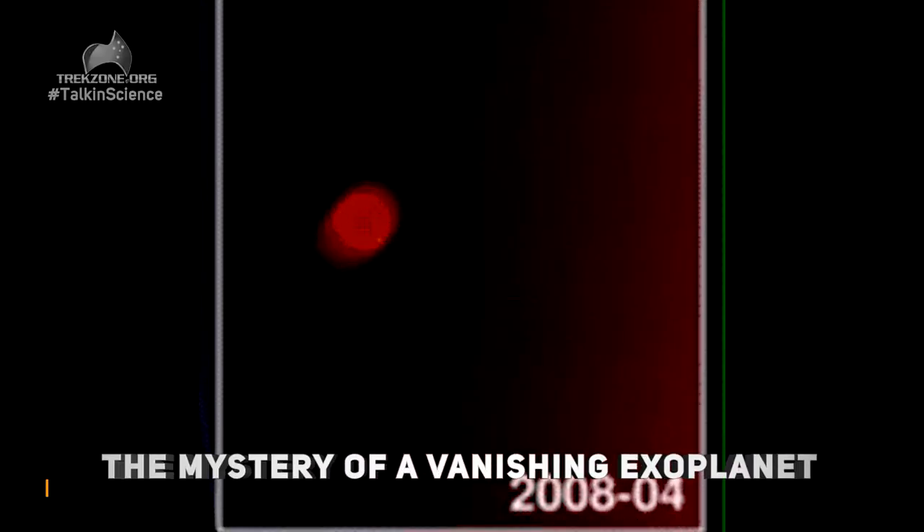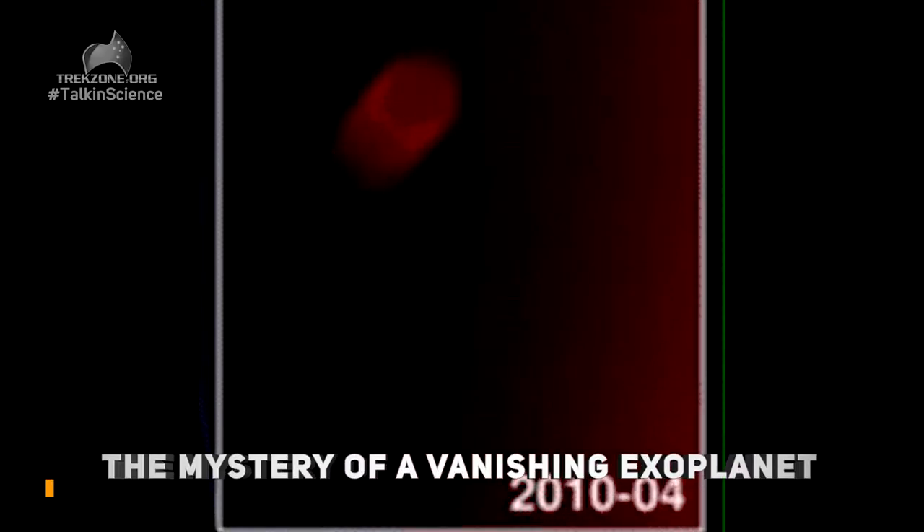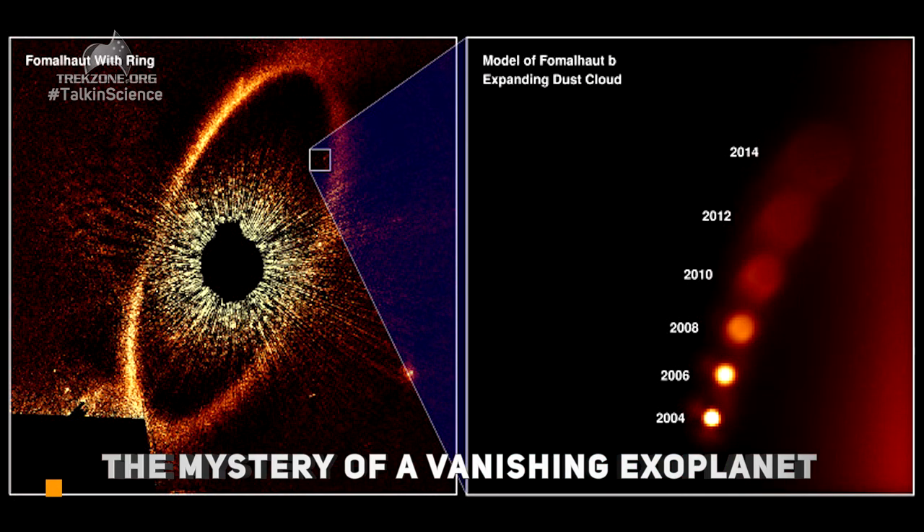Our last story of the week is a vanishing exoplanet. Put another tick in the Hubble Space Telescope column here. Fomalhaut B — this was what was believed to be the first exoplanet directly imaged.